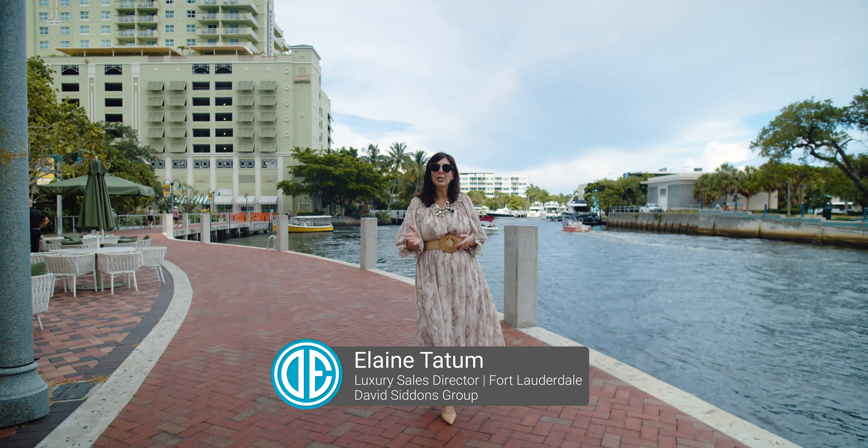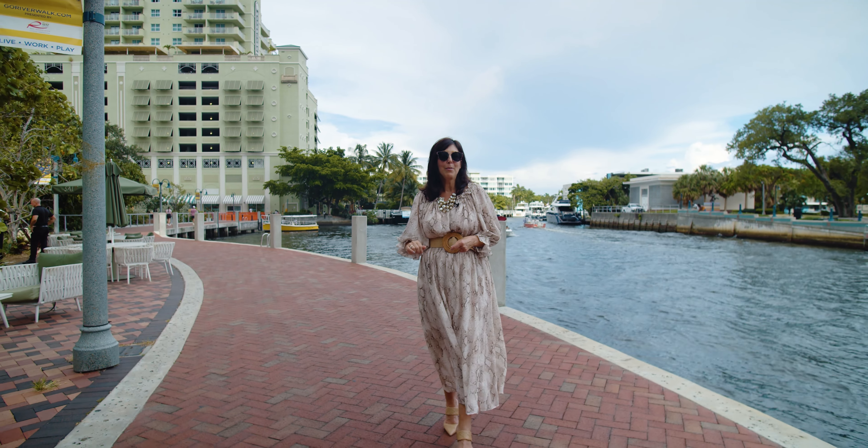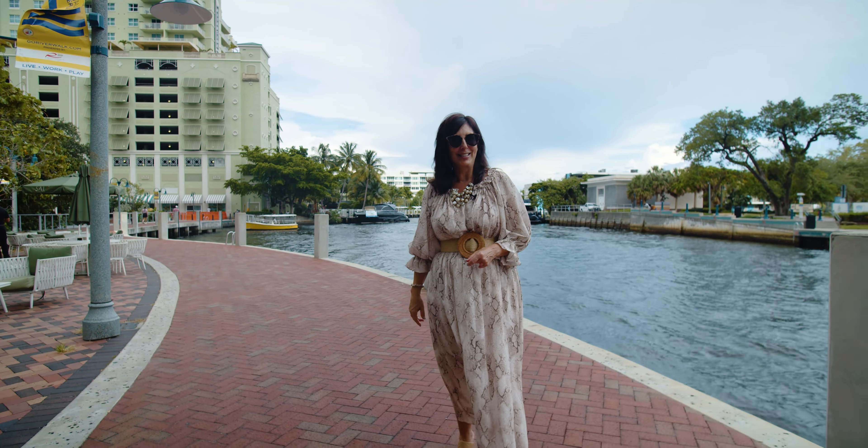We get asked all the time about where the best condominiums are in Fort Lauderdale. Today we're going to present our top picks, as well as the different lifestyles you can have to make living in Fort Lauderdale the perfect place for you. Let's get started.